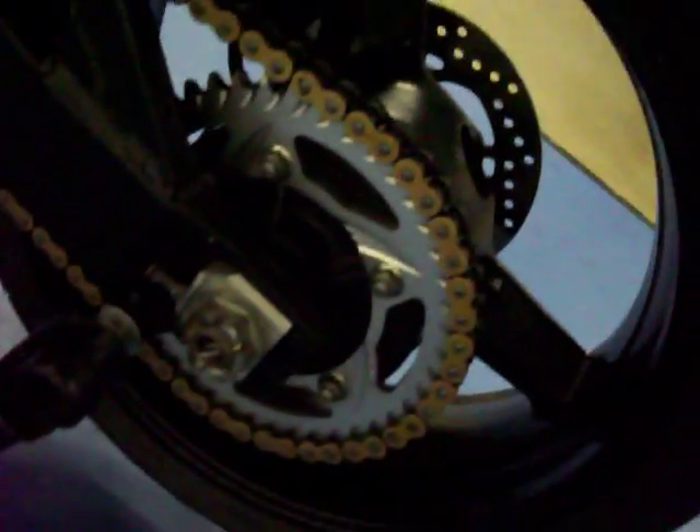Coming around to the left side of the tail, you can see there is some damage there. The chain and sprockets look newer. Taking a look at the left side of the tank, it did sustain some damage there.